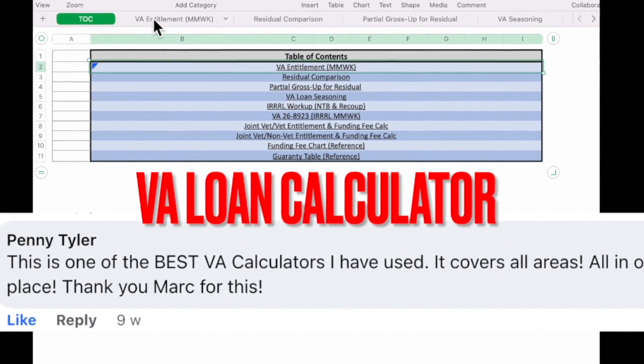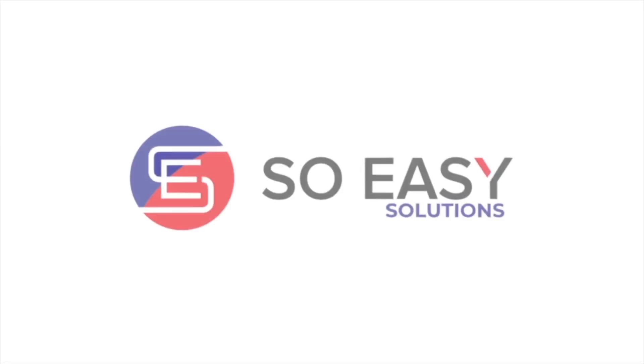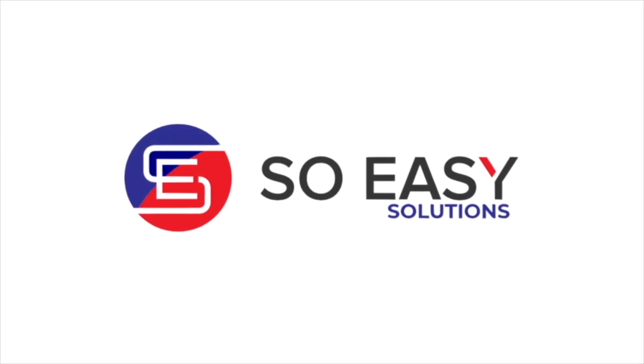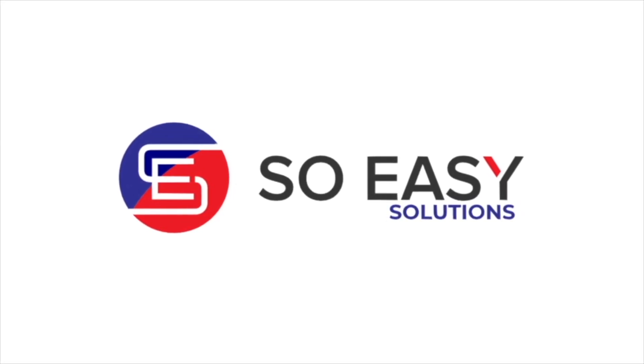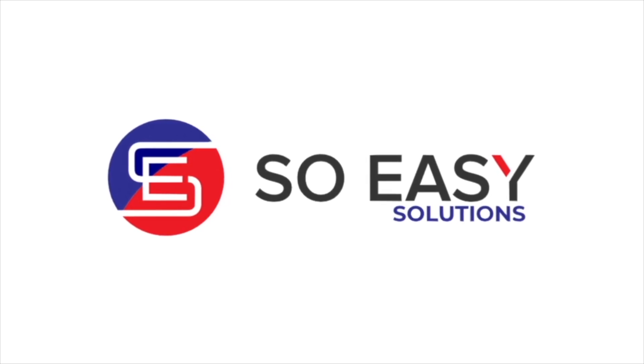Overall, loan calculators are a useful tool for mortgage professionals as they provide a quick and easy way to estimate payments, understand the impact of changes, and identify potential issues with a loan. They also help clients to compare different loan options and make informed decisions.